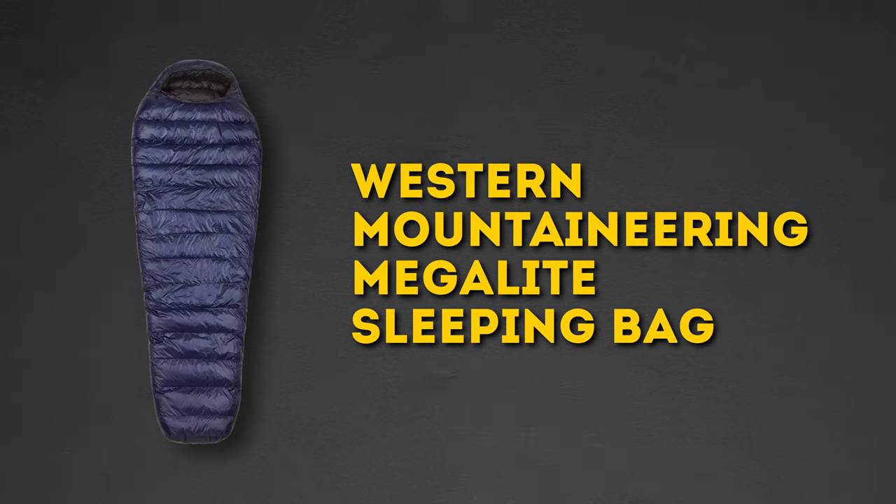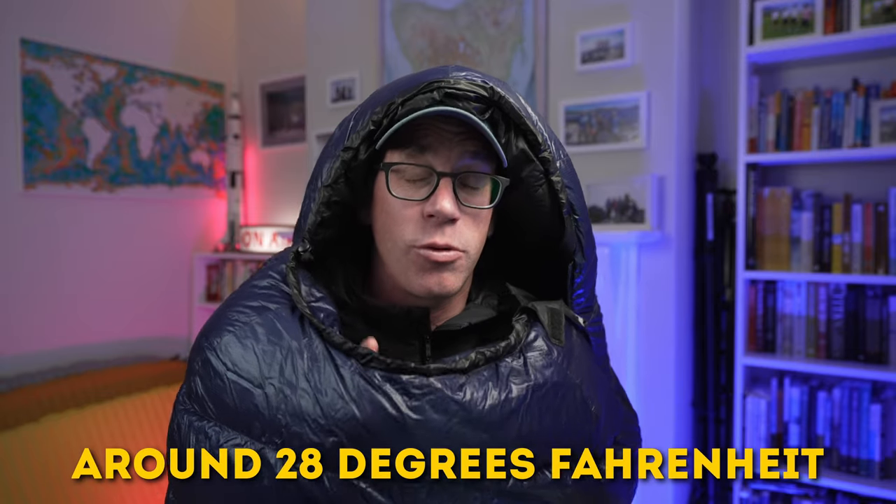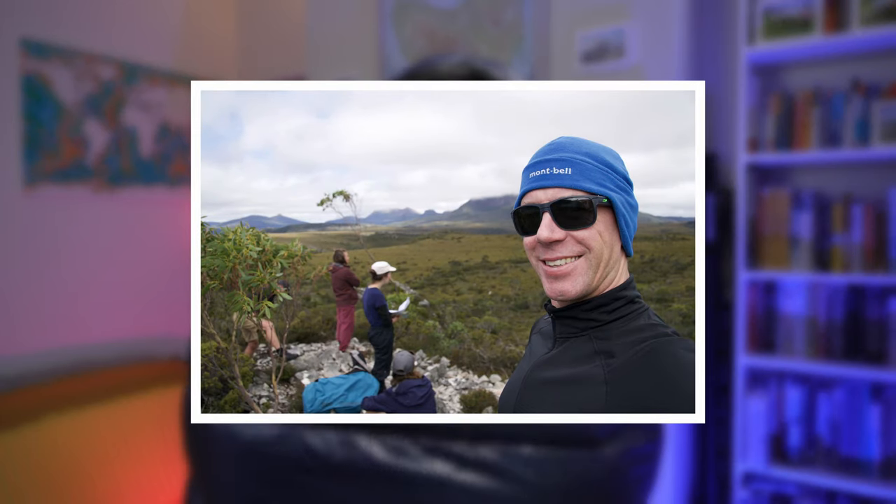Western Mountaineering make such great sleeping bags that around 10 years ago, when I was looking for a lighter weight option to use in the summer where I didn't need the extra warmth of the Ultralight, I ended up biting the bullet and getting a Western Mountaineering Megalight. This Megalight only weighs 795 grams, and if you're not going to be in real cold conditions, this is a great lightweight sleeping bag option - rated to minus 2 degrees Celsius. It's one I used on summer trips when I was a guide on the Overland Track for the odd season there.